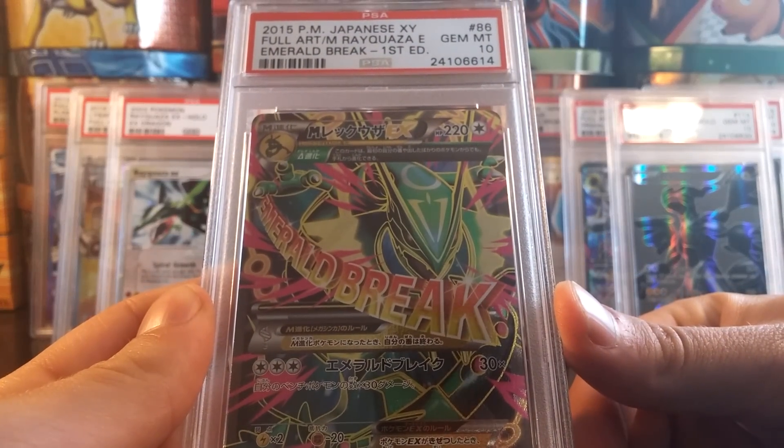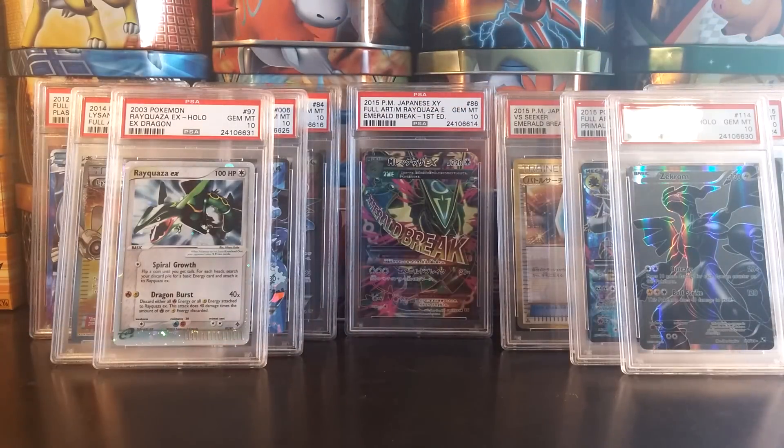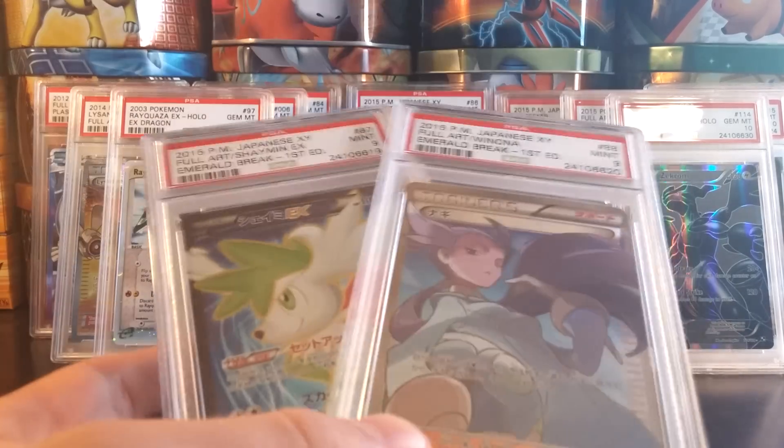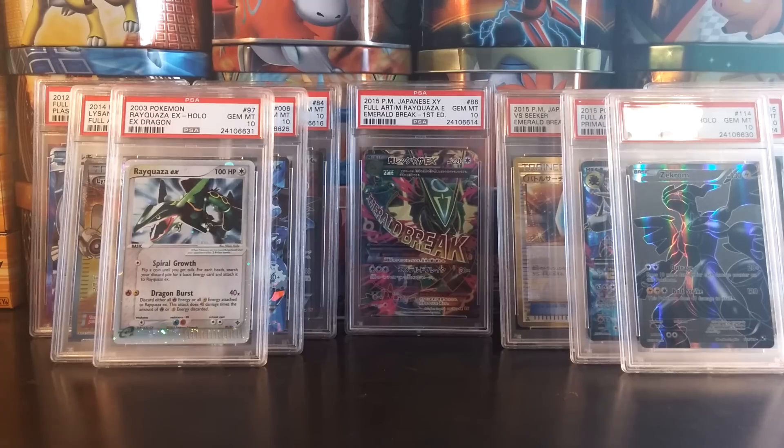The highlight of them all, I would say, being my PSA 10 Gem Mint Mega Rayquaza EX. Thank you guys for watching this PSA Returns video. Out of 18 cards submitted, I got 16 Gem Mint 10s — which is so amazing. All of my English cards graded PSA 10. The only two cards that did not grade PSA 10 were my Japanese Full Arts from Emerald Break. So so happy with this PSA submission. Couldn't have asked for anything better. Be sure to like and subscribe, and stick around for more videos.